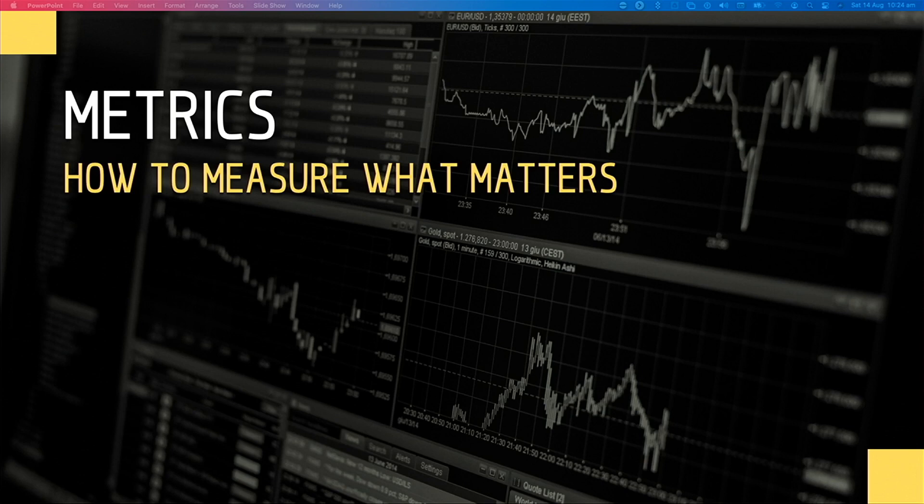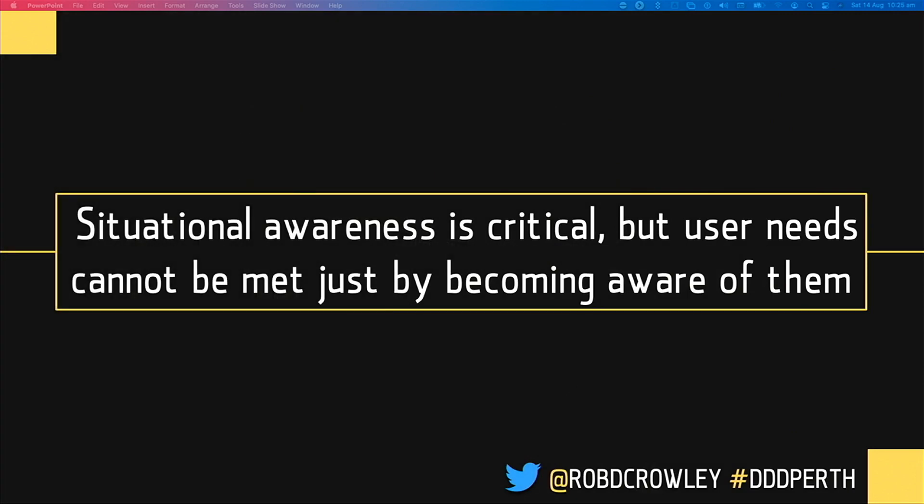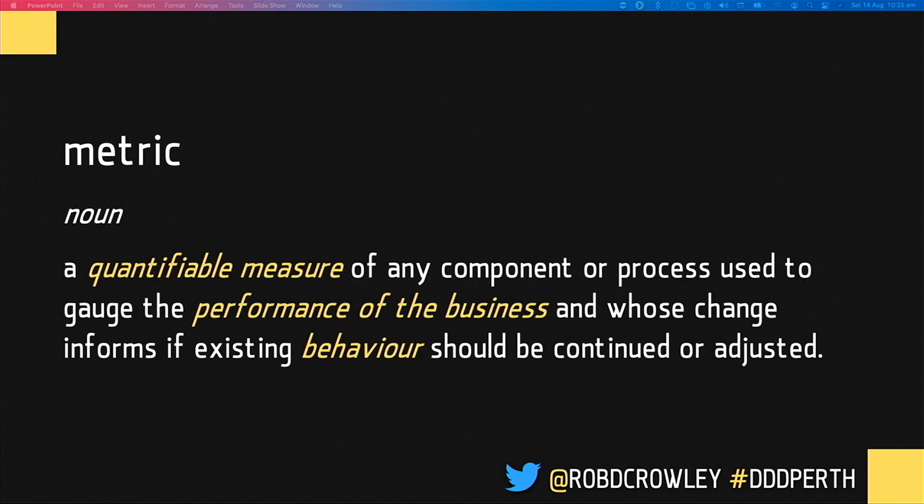Probably my favorite section of this talk: metrics. How do you actually measure if you're going in the right direction? Situational awareness is incredibly powerful, but user needs cannot be met by just becoming aware of them — that would be a think tank. We have to be able to make actions and deliver upon them. A metric is a quantifiable measure of the performance of a business or component of your business. A change in the metric should inform whether the existing course of behavior should be continued or adjusted. A metric is only valuable if it drives behavior within your organization.